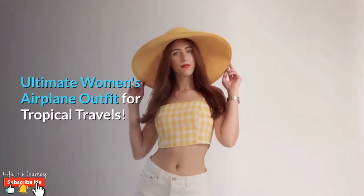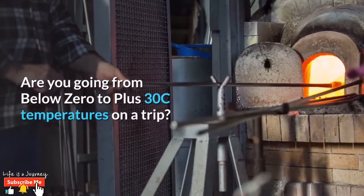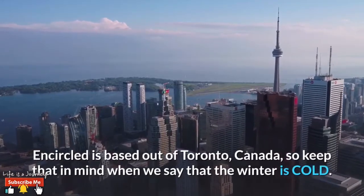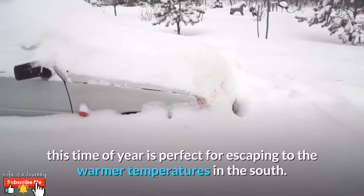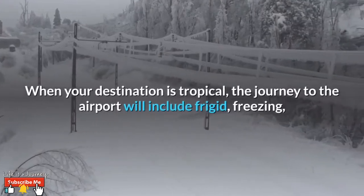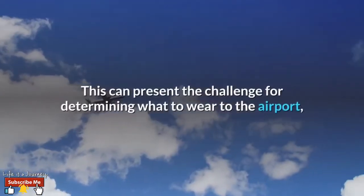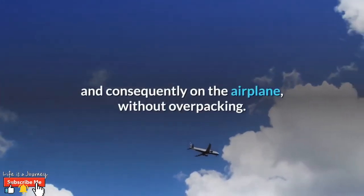The ultimate women's airplane outfit for tropical travels. Are you going from below zero to plus 30 degree temperatures? Encircled is based out of Toronto, Canada, so keep that in mind when we say that winter is cold for us. This time of year is perfect for escaping to warmer temperatures in the south. When your destination is tropical, the journey to the airport will include frigid, freezing, and sometimes outright snowy weather. This can present a challenge for determining what to wear to the airport and on the airplane without overpacking.